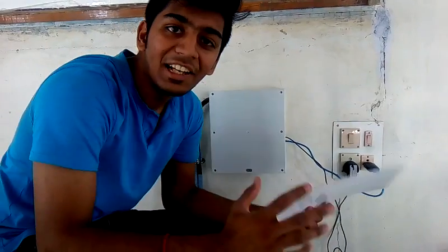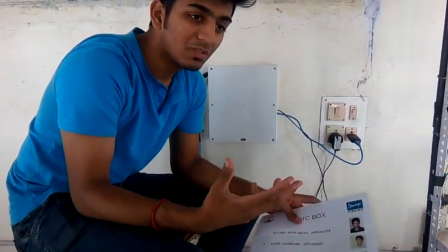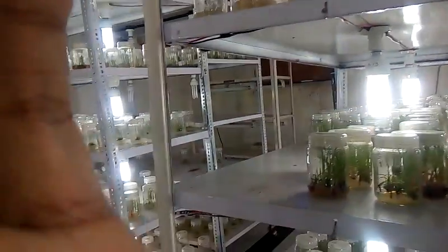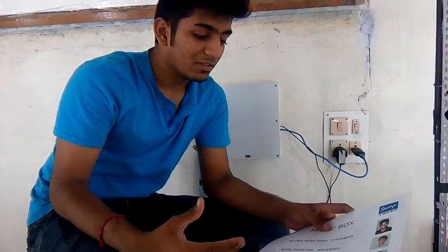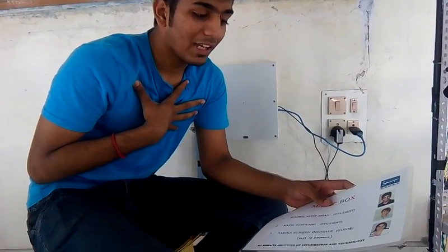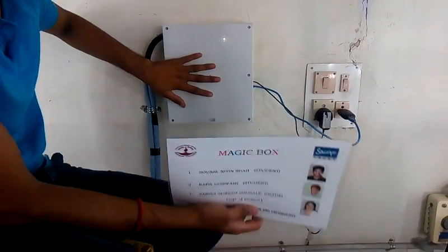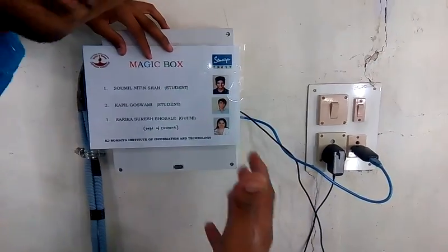The project is finally complete and it feels really great. I hardly slept for about 4-5 hours and we were working continuously throughout the day. Just have a look — this full lamp is totally automated and we have developed it. That is Saubil Shah, Kapil Goswami, and my guide Sarika. Now we are attaching this to my magic box and finally my project is complete.